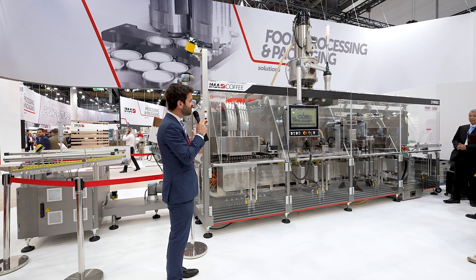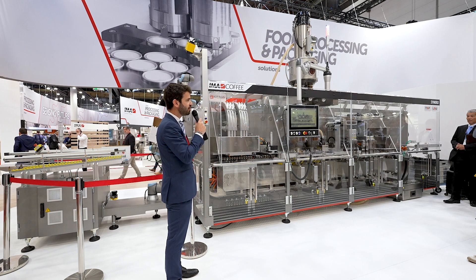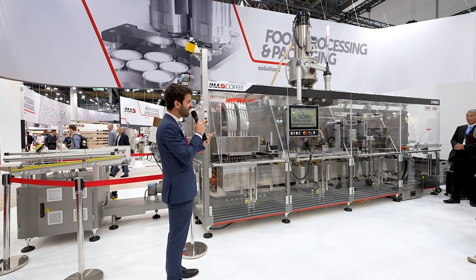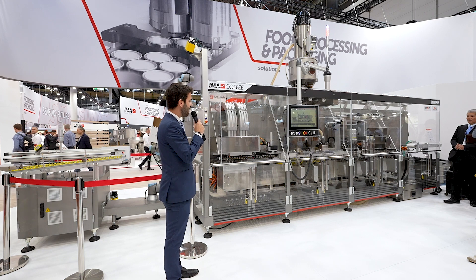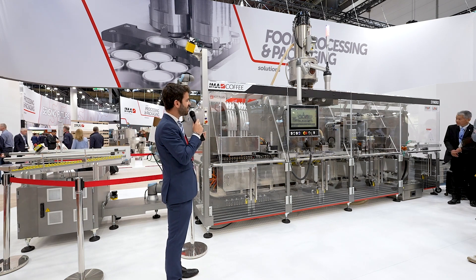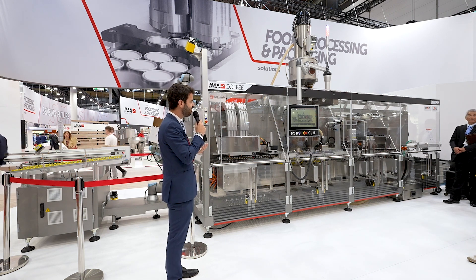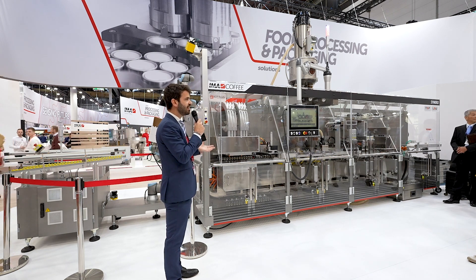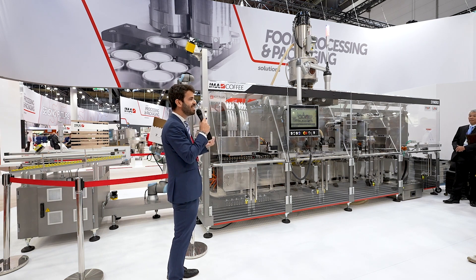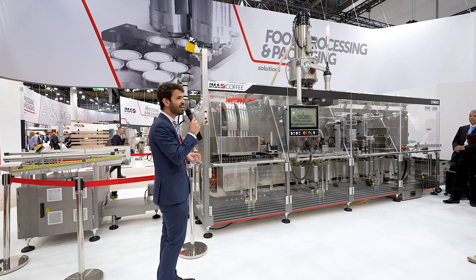The main concept for me is the simplicity you see in the machine, even though the speed is very high. The 1200 capsule-per-minute version is slightly longer than this one, but it remains simple because the number of stations is very few — each station operates at a very high technology level. Fewer stations means easier maintenance and higher efficiency achievable in the long term.